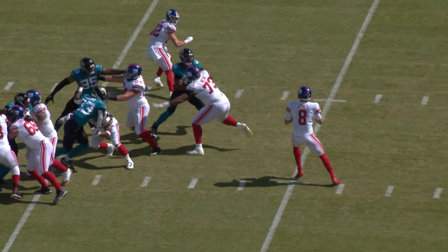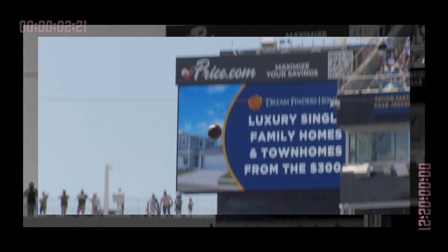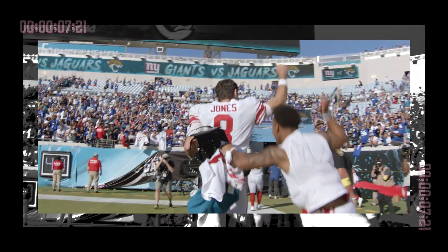Jones back to throw. Fires one deep down the right side. He's got a receiver leaping — and it's caught for the touchdown! Beautifully thrown ball by Daniel Jones. And this is why people are so excited about what number eight's doing right now.